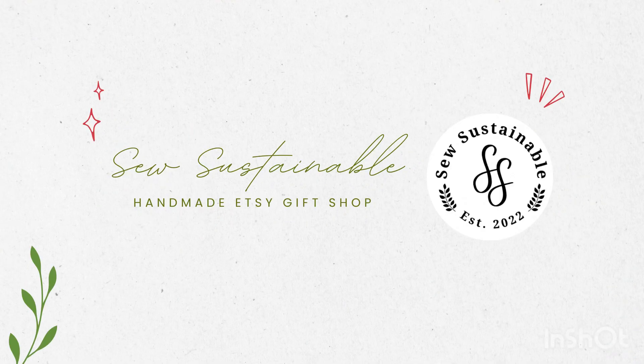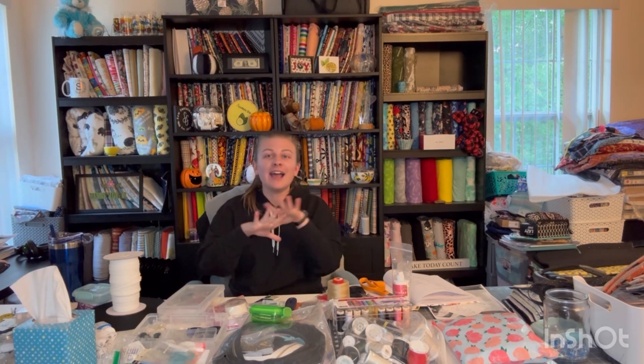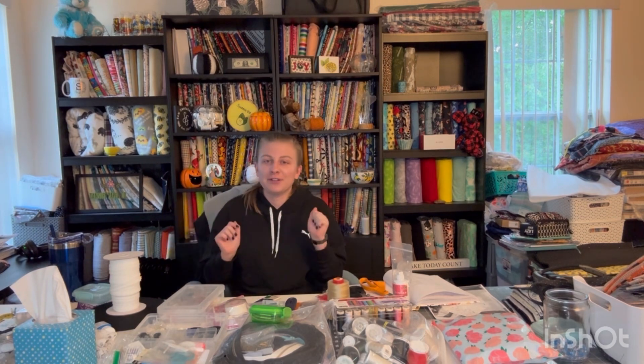Hi, my name is Samantha and welcome to today's video. Today we're going to be talking about sewing preparedness. September is preparedness month and I'm going to do my own take on it in the realm of sewing. Preparedness is something that's very important to me in every realm of my life when it comes to food, toiletries, sewing, just everything in life.